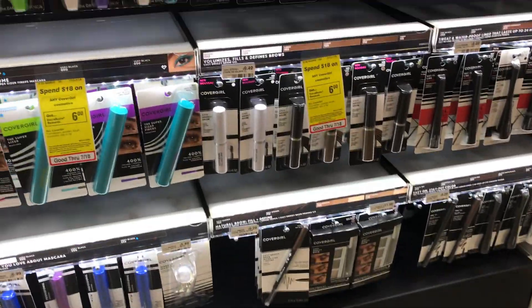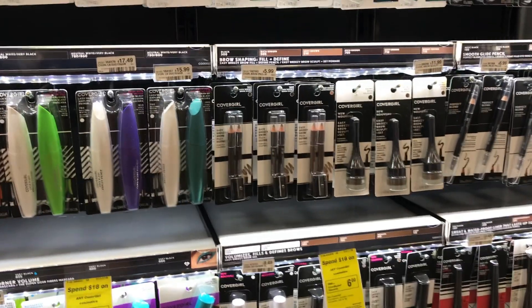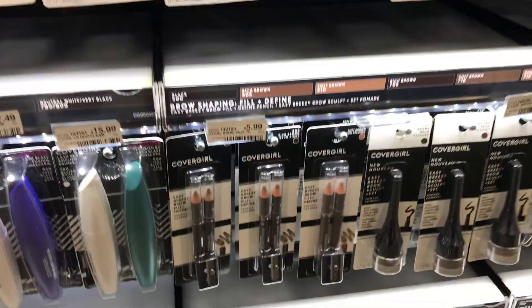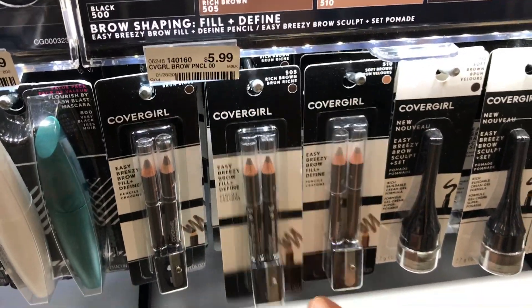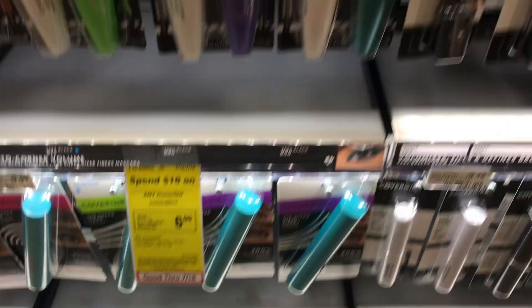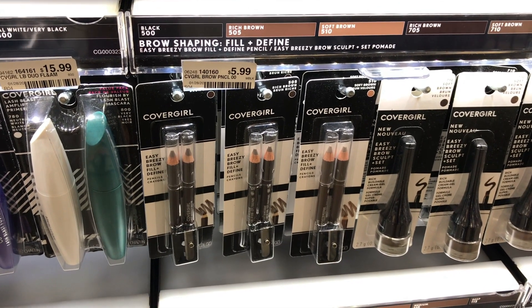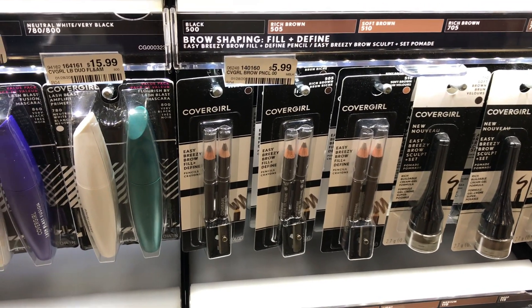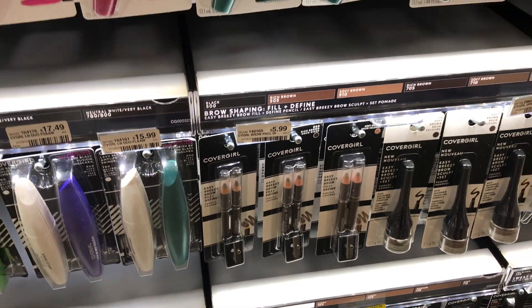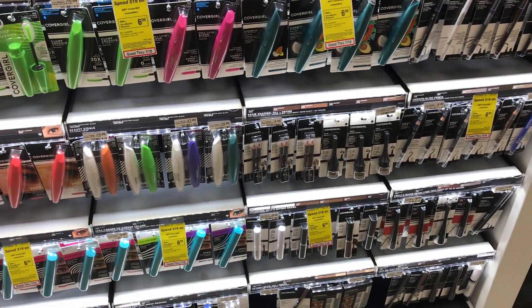Welcome to CVS! Here we are at the CoverGirl station — this is going to be the first deal. I'm not going to be picking it up because I don't have the CRT, but if you have a $3 off $12 cosmetic CRT or a $3 off $15 CoverGirl CRT, here's what I recommend: pick up three of these CoverGirl eyebrow pencils to reach $18. The deal is spend $18 and receive $6 back. Use three of the $3 off CoverGirl eye coupons from today's SmartSource, then pair that with the $3 off $12 CoverGirl CRT and you'll end up paying $6 and getting $6 back — making them completely free, and you might even get a small money maker.